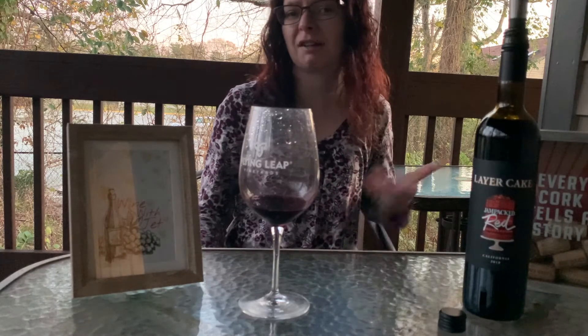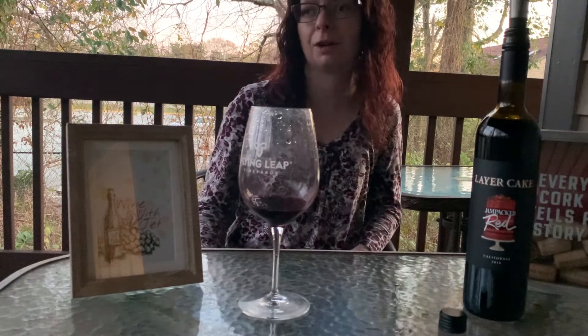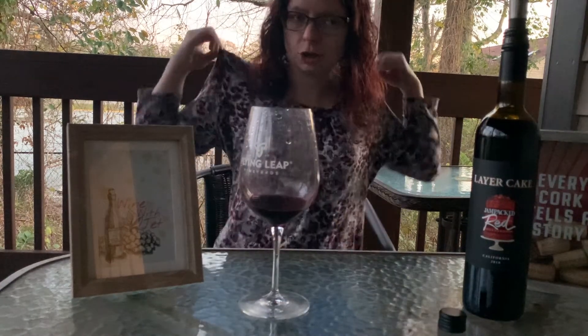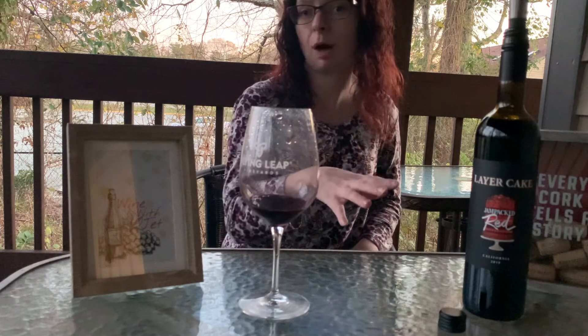I was actually going in looking for my Thanksgiving wine to be honest, and I happened to see this and I was like, oh this is gonna be a great video, we gotta do this. This was priced at $12 when I bought it.